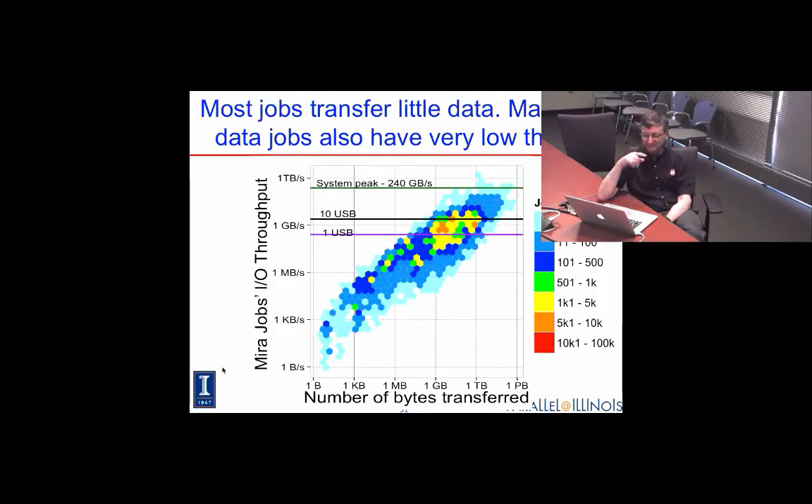Here's an example looking at throughput for Mira. The system peak is about a quarter of a terabyte per second, but a lot of the applications were down around maybe a gigabyte per second to 100 megabytes per second — close to a USB drive. Blue Waters has similar results.